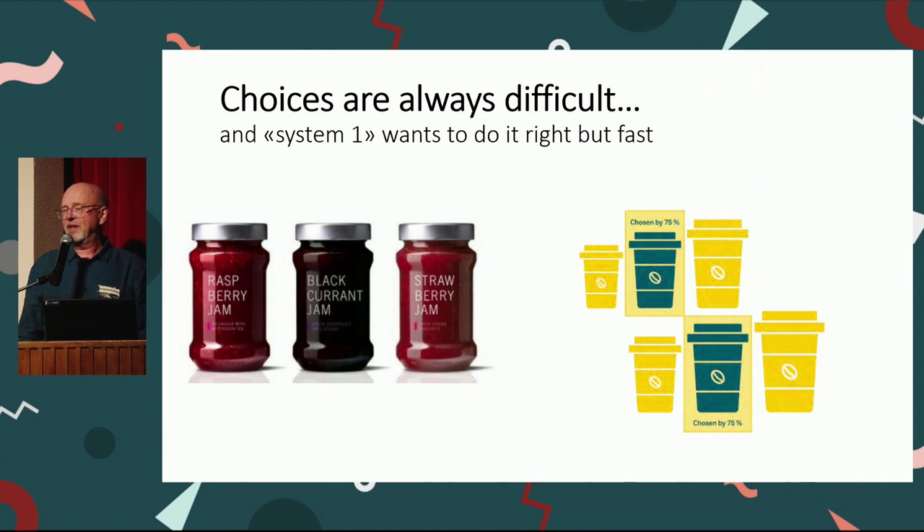When people use the fast part of the brain, they will choose the middle option. So if you put something in the middle, people will probably choose it more, even if you change the sizes. This is demonstrated with sizes of a to-go coffee cup — people continue to choose the middle one. From testing, even when they increased the size of the middle one to be as big as the large one was originally, people still chose the middle one because they feel it's safer.